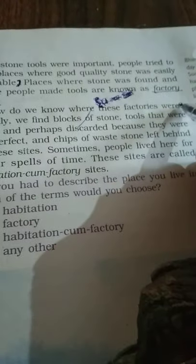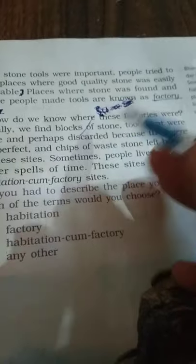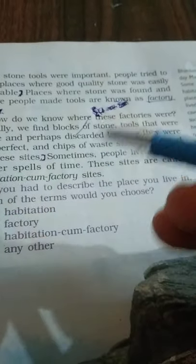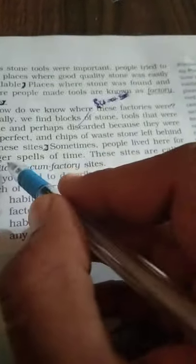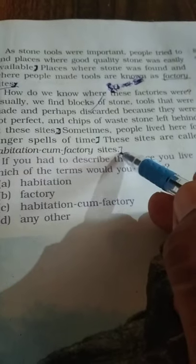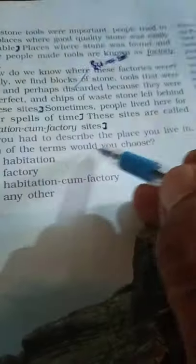How do we know where these factory sites were? Usually we find blocks of stones, tools that were made and perhaps discarded because they were not perfect, and chips of waste stone left behind at these sites. Sites where people also lived for longer spells of time are called habitation-cum-factory sites. If you had to describe the place you live in, which of the terms would you choose?